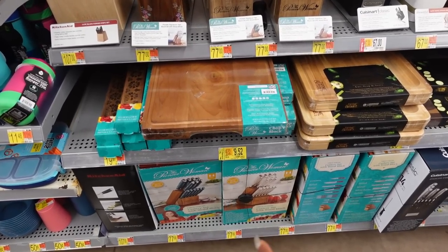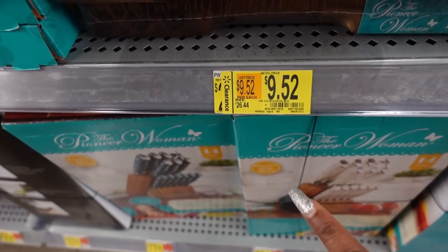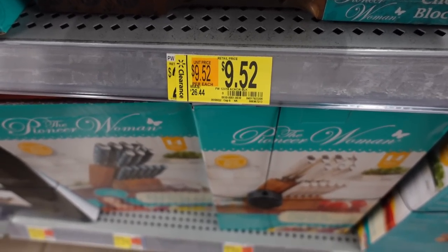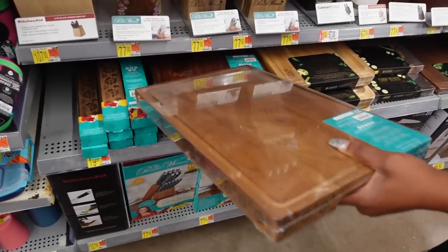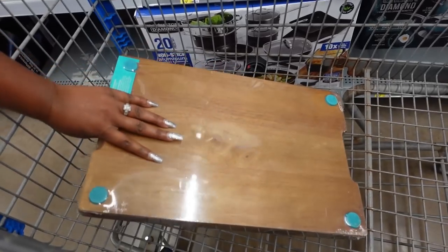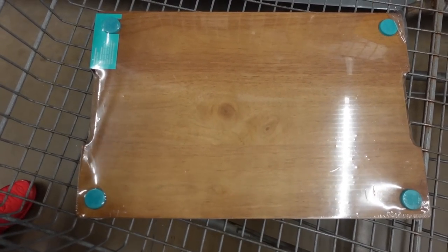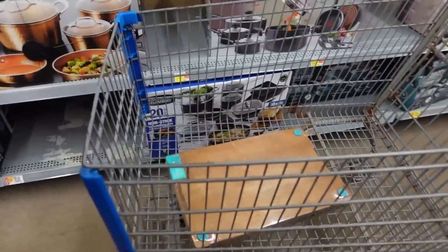Oh my gosh, check this out. So right away I'm seeing this already — this Pioneer Woman carving board. I'll show it to you in just a second. Look, it was $26 and now it's $9.52. That is a steal. Let me pull it out so you can actually see what it looks like. Oh my gosh, this is so heavy. I'm going to sit it in the cart. This is what it looks like and the bottom actually looks like this — you can see all the detail. That is really nice.